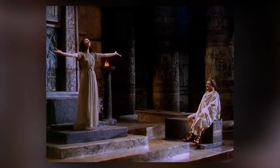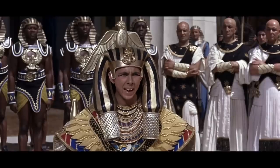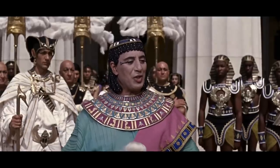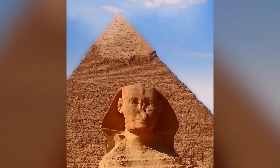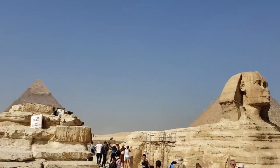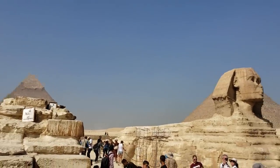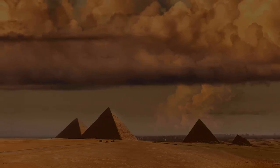Few cultures in human history have been studied as much as the ancient Egyptians, but it often feels like the more we study them, the more mysteries we uncover. It wouldn't be an exaggeration to say that some of the things that have been found in Egypt over the years have changed our understanding of human history. In fact, we put this video together to prove that very point.